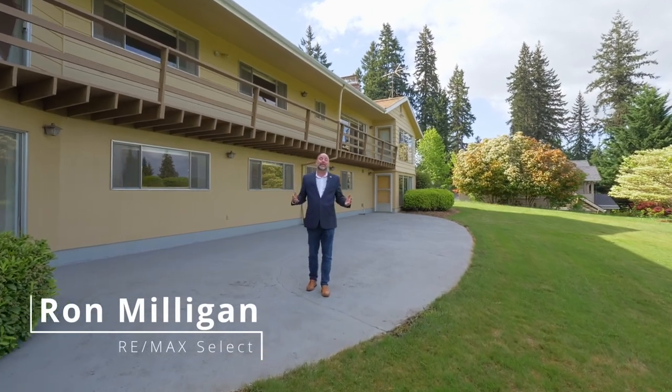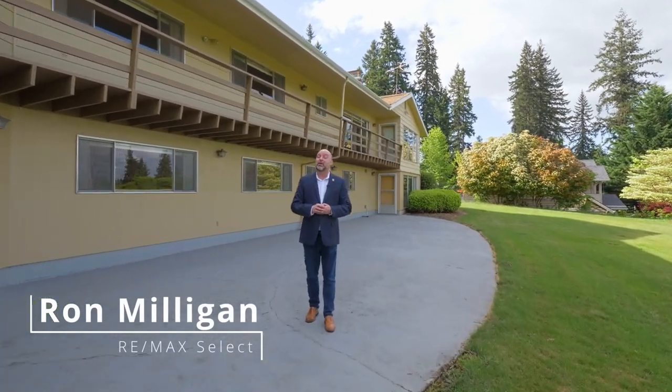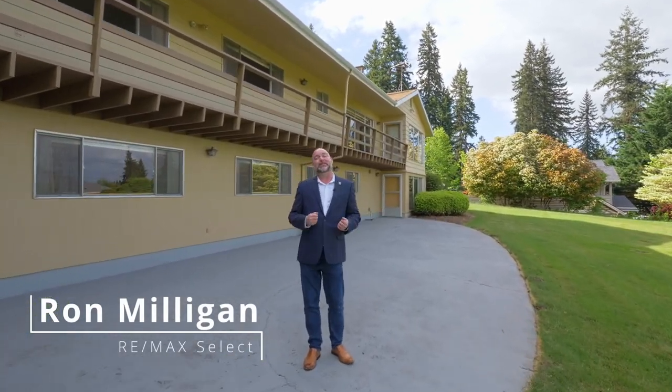I am so excited to show you this 1960 custom-built home. With the cool mid-century vibe, this home is the cat's meow. Owners of this home spared no expense when building it, and this home ended up exceeding their every expectation for more than 63 years. Let's take a look.